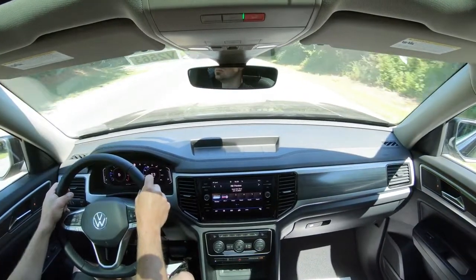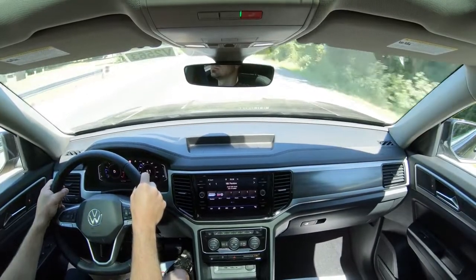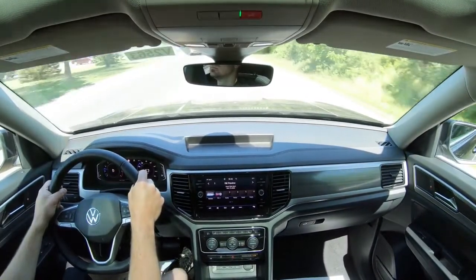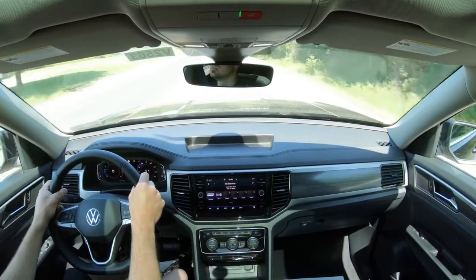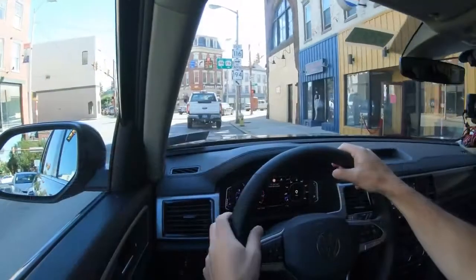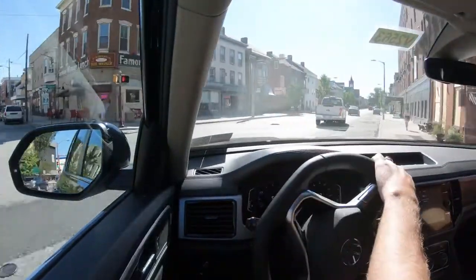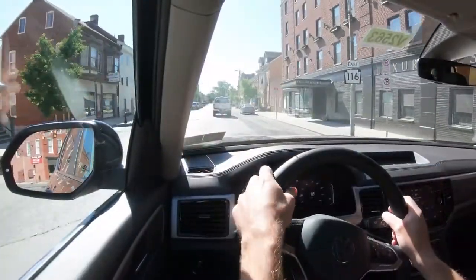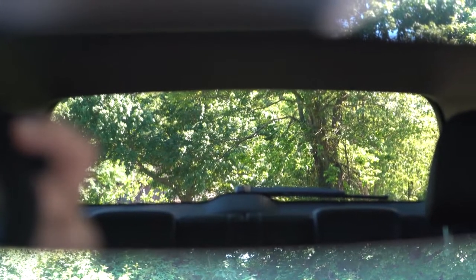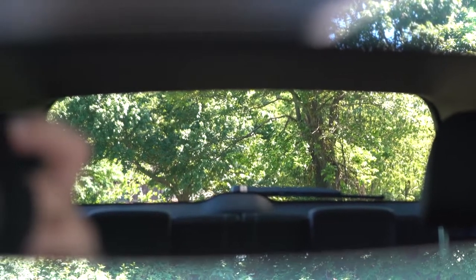As far as steering feel goes, it adjusts ever so slightly in Sport driving mode — it's definitely a little bit weightier than a lot of other three-row SUVs, which tend to be on the looser side. Either way, you can adjust that steering feel through the driving modes. Cabin noise is honestly not bad at all. Visibility is perfect, especially considering the shape of the Atlas — really one of the better ones in its class.